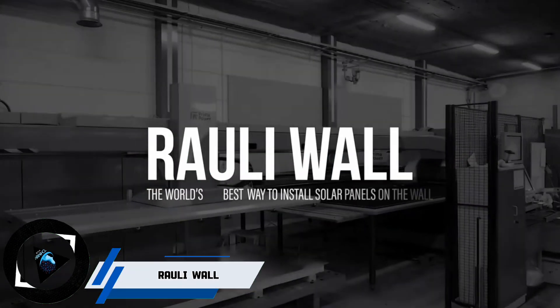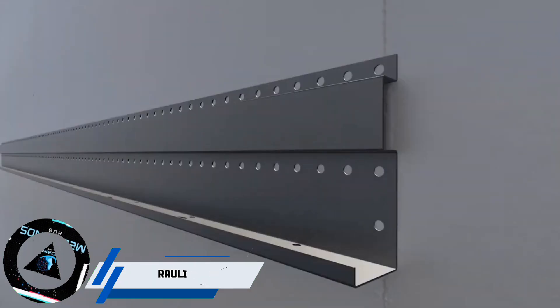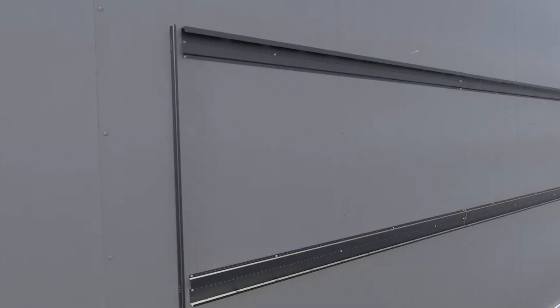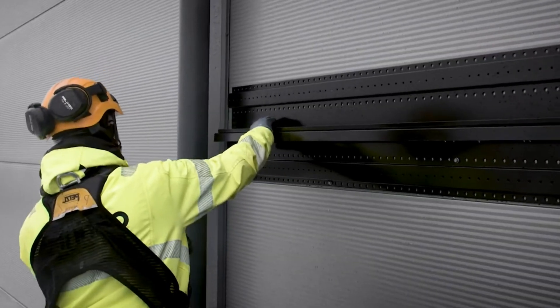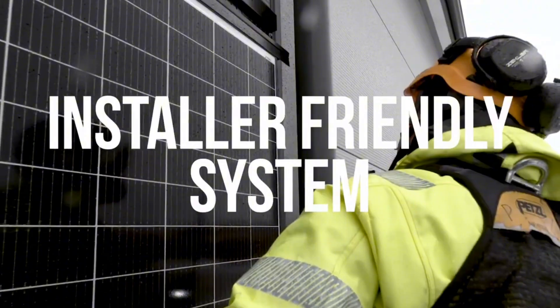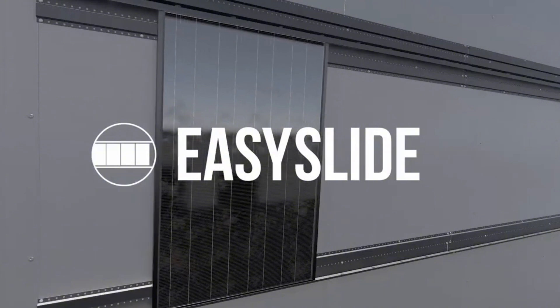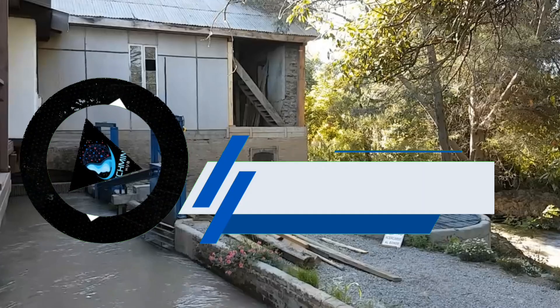Looking for a solar solution that works for your home? Meet Rolli Wall, the wall-mounted system that supports solar panels. Whether your roof is unsuitable or you live in a snowy area, Rolli Wall has you covered. Just install the rails on your wall and snap the panels in place — you can easily adjust them as needed. The Rolli Wall system may not produce as much energy as rooftop panels, but it's a great alternative for many situations.